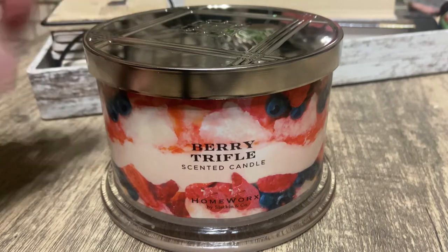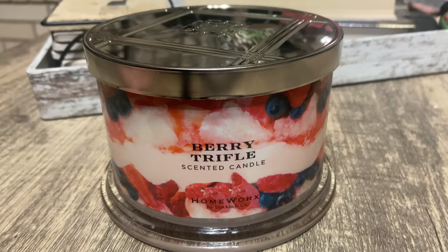I would definitely give this a 10 out of 10, 100 out of 100 — whatever your scale is, this is the best. This is probably my number one Homeworx candle I have gotten so far. Until next time, bye guys!